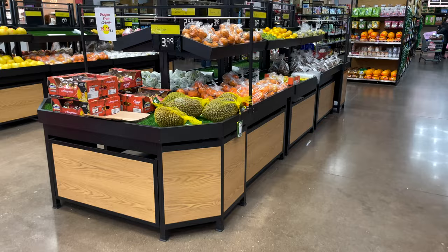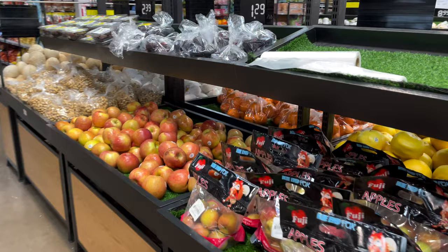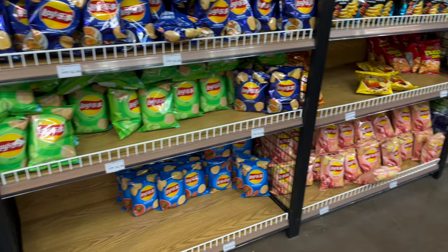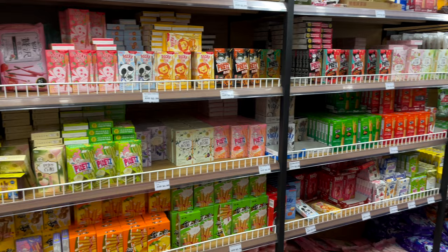They have durian and papaya up front. Check out some of the Lay's flavors: tomato, oyster, cucumber, crawfish — and there's like the Pringle-style Lay's as well. They also have pretzel biscuits and Pocky.